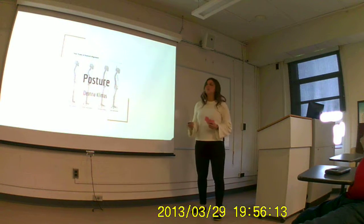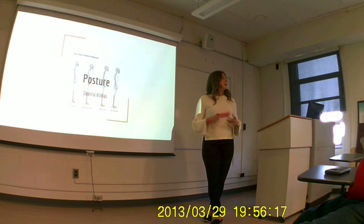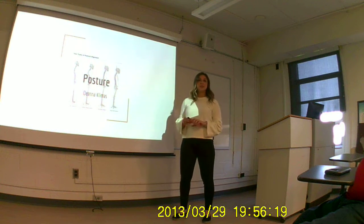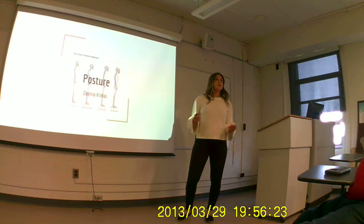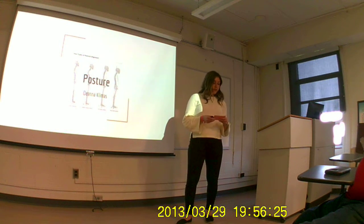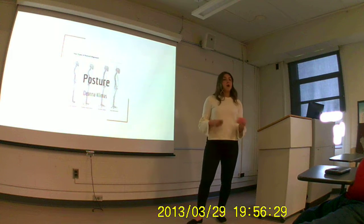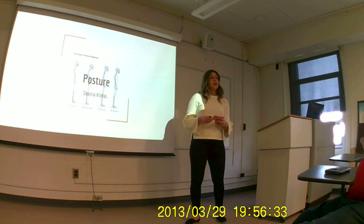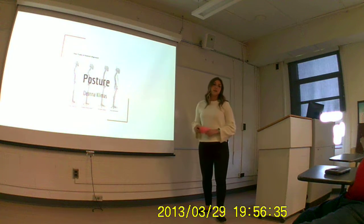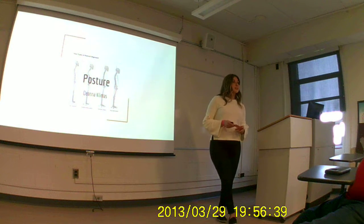Hello everyone. Today I'm going to be talking to you about posture. I sent out a survey asking how long you sit throughout the day, and you said the majority of the day, which is totally normal. We're college students so we spend most of our time doing homework. I found a study by Michael Haller who looked at sitting posture, and he said that workers spend an average of 50,000 hours throughout their lifetime just sitting, which I think is pretty crazy.